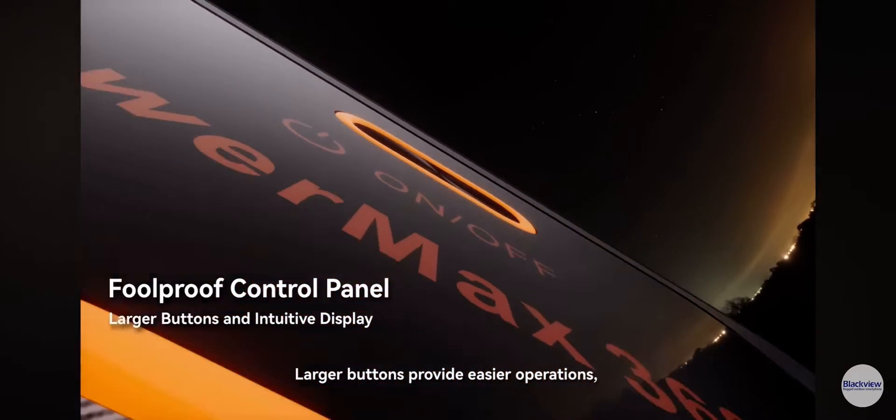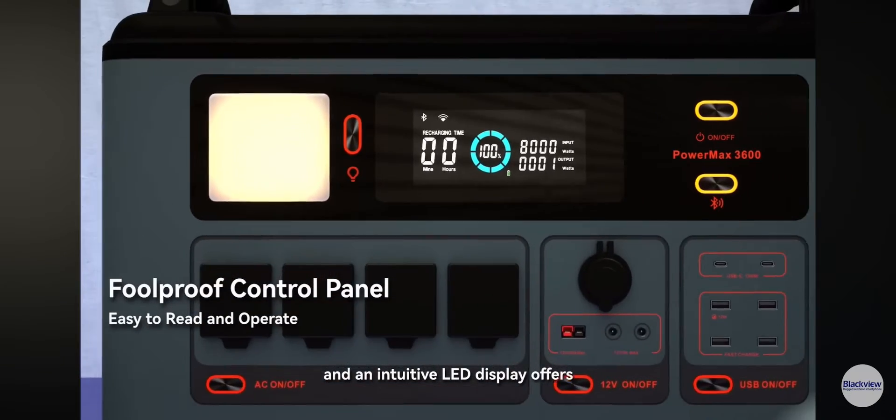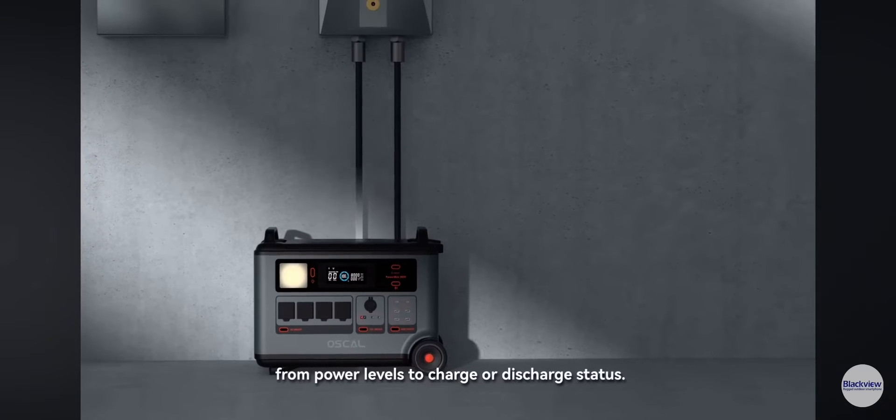Larger buttons provide easier operations, catering to all ages. An intuitive LED display offers instant knowledge of detailed battery information, from power levels to charge or discharge status.